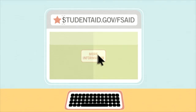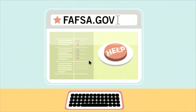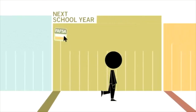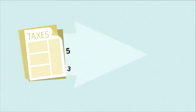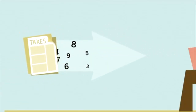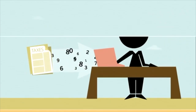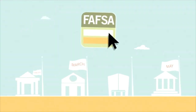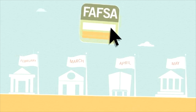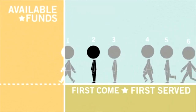Your FAFSA can be completed online at FAFSA.gov, and help is provided throughout the online application process. You will need to fill out the FAFSA each year you are in school because your financial situation may change. You may also be able to automatically transfer your tax data from the IRS, making the application even quicker. Each state and college sets its own deadline, so it's best to get it done early, since some funds are available on a first-come, first-served basis.